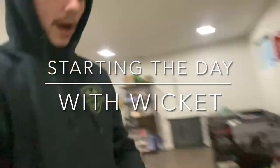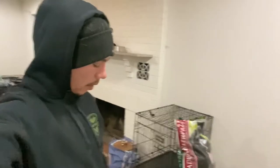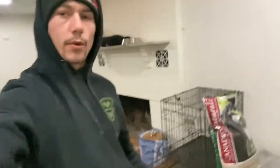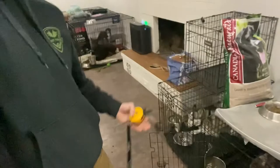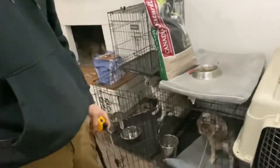We're here with Wicket this morning. What we're going to be doing is making a little video to show how we use Wicket's obedience and the training we've taught him so far to add some structure and routine to his life. It's going to be important for his owners to follow this kind of routine in their day-to-day lives, especially when he first comes home, to provide him with the leadership and direction that he really needs.